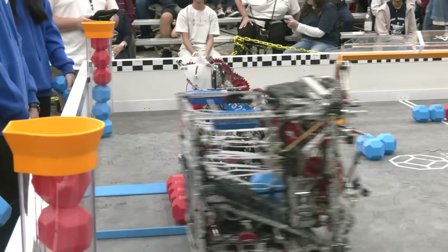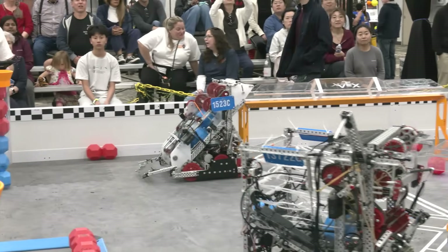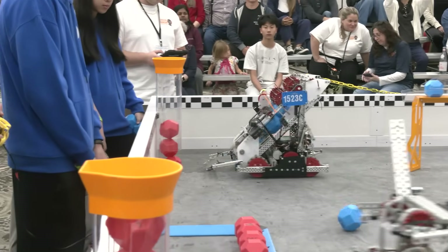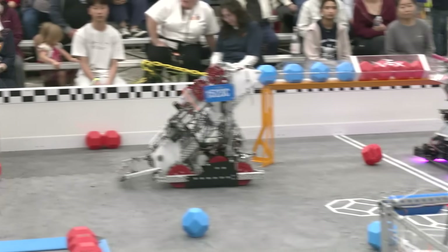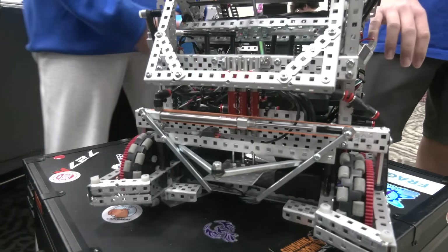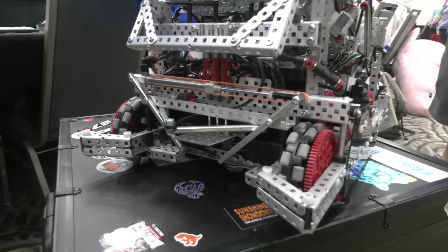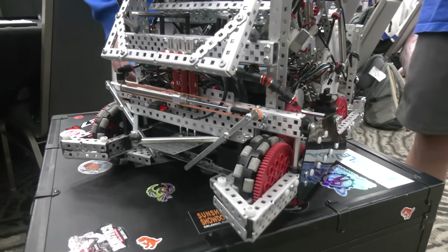Alan, you and I were talking earlier — you use a few different distance sensors on your robot for reset. Can you talk more about how that's been implemented? Let me start with the position tracking of our robot, which we're doing with our inertial sensor on the back as well as using the motor encoders. We do this so that during autons, we can know where our robot is.